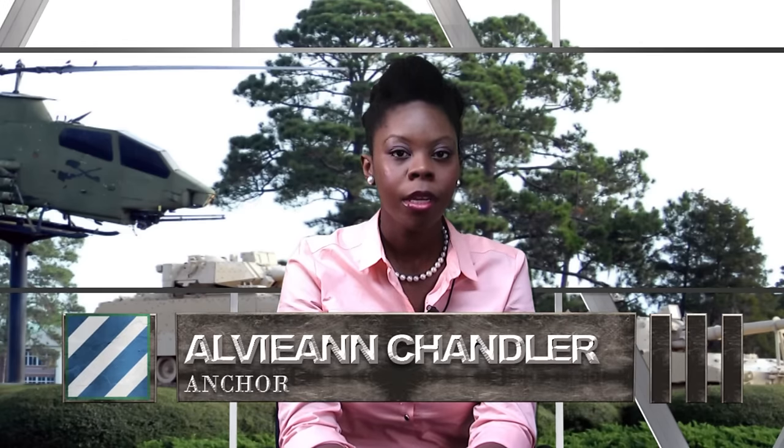Hi, I'm Alvianne Chandler and welcome to the Marn Report at Fort Stewart, Georgia, home of the 3rd Infantry Division. More than a dozen Bradley Fighting Vehicle crews from Apache Troop 5-7 Cavalry blasted through Gunnery Table 6 last week in preparation for their upcoming European rotation. Army Sergeant Dean Gannon caught some of the action.